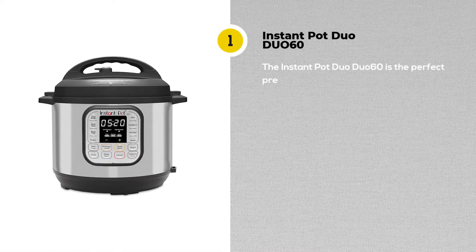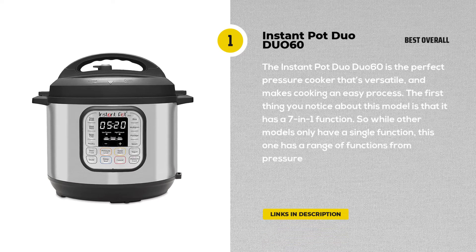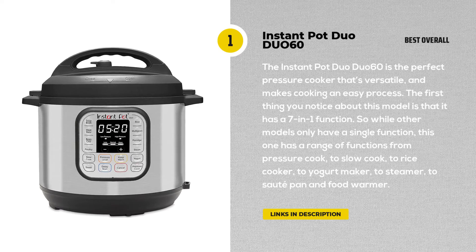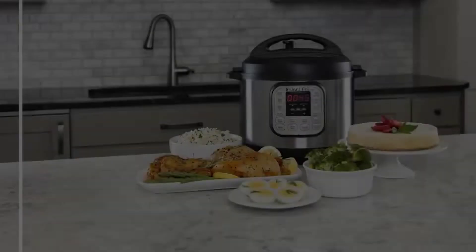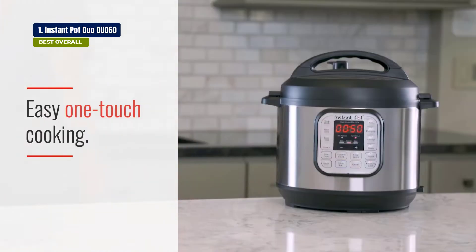First, we start off with the Instant Pot Duo 7-in-1 electric pressure cooker. If you're looking for a pressure cooker that does it all, then the Instant Pot Duo 60 is the perfect one. It's versatile and makes cooking an easy process.